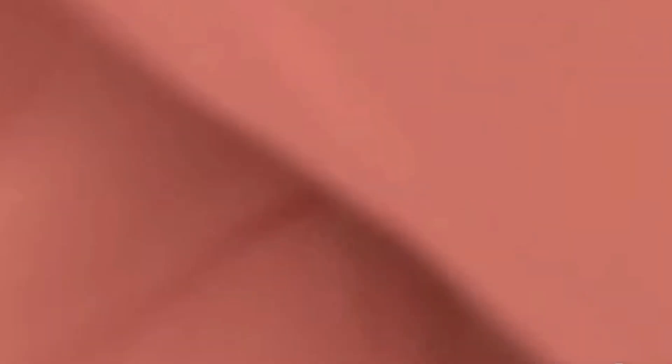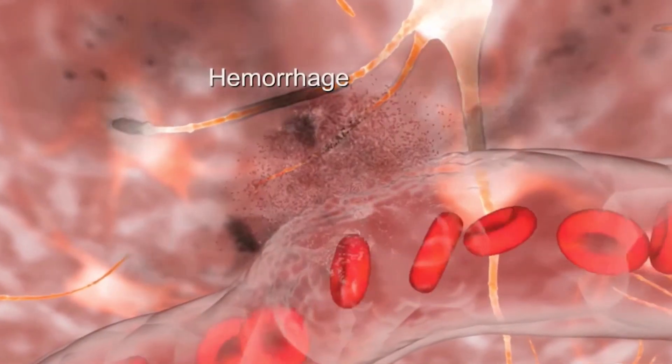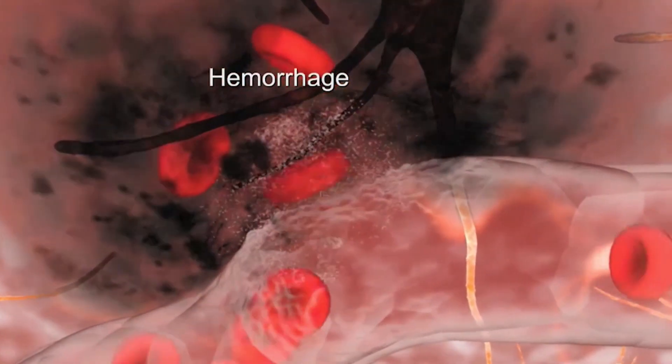On the other hand, the hemorrhagic type of stroke, which is usually like a bleed in the brain or within the space adjacent to and involving the brain — those are the other types of procedures that we do.